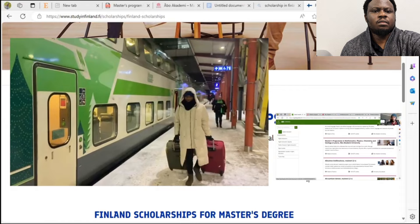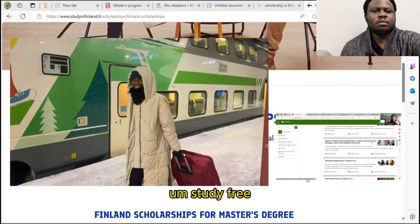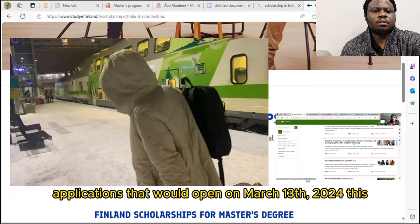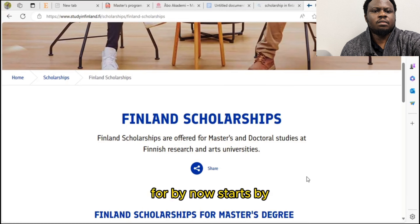I mentioned somebody in my previous video, in a live session we had — that was Kingsley. Kingsley came in through this program last year for a Masters in Mathematics, and is currently studying this program.